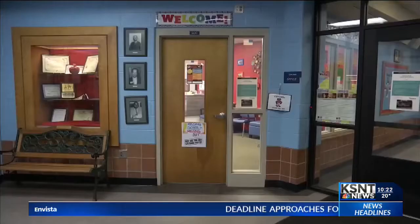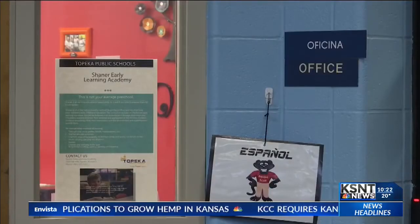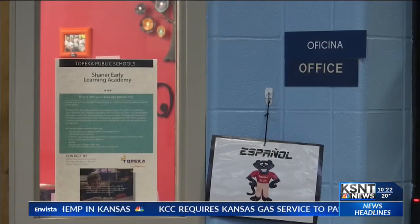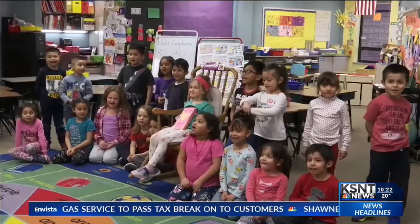Millions of Americans speak more than one language, and at a local elementary school, they're hoping they'll add a few more people to the mix. Walk through the doors at Scott Dual Language School in Topeka and you quickly realize it's different than most elementary schools. You'll see signs in both Spanish and English, and you may even hear happy birthday as feliz cumpleaños.